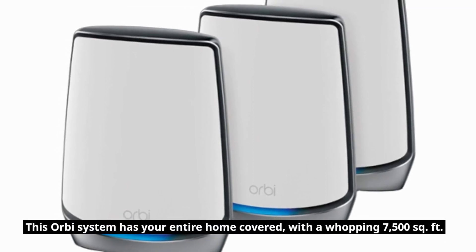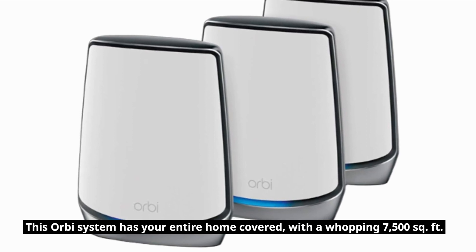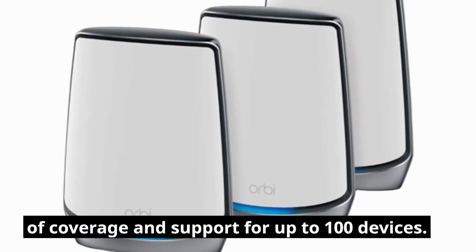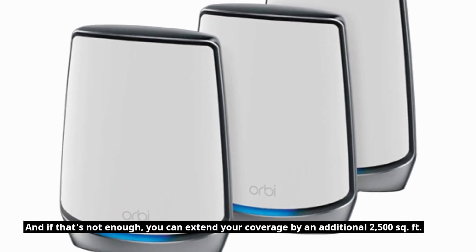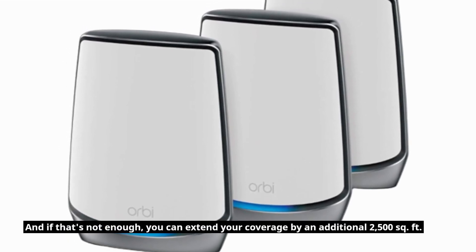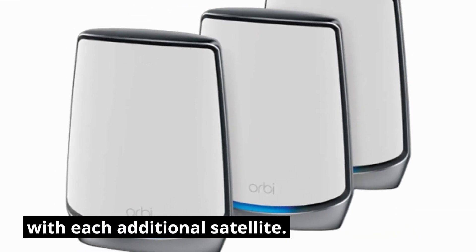This Orbi system has your entire home covered, with a whopping 7,500 square feet of coverage and support for up to 100 devices. And if that's not enough, you can extend your coverage by an additional 2,500 square feet with each additional satellite.